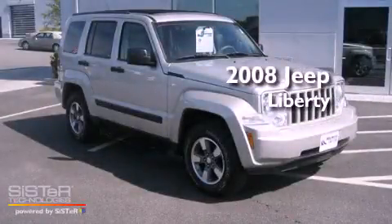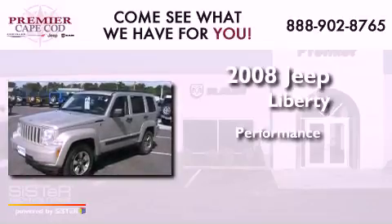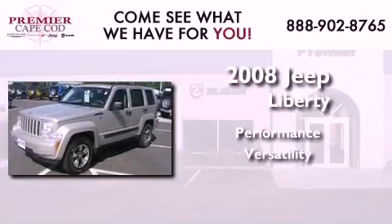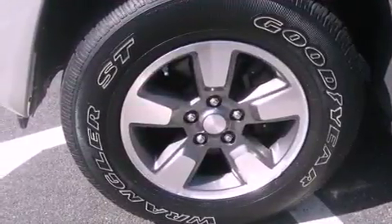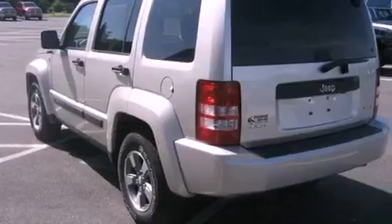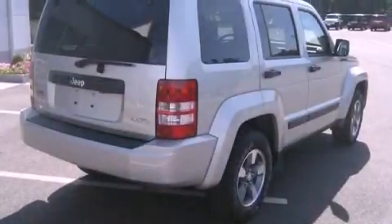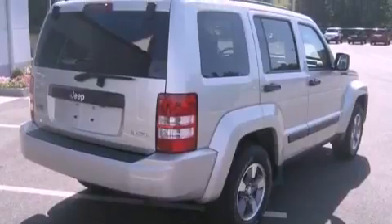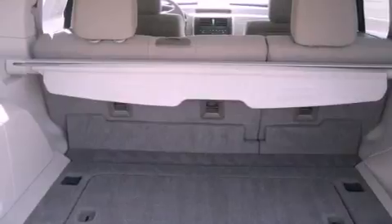This is a 2008 Jeep Liberty. Its top features include air conditioning, a split folding rear seat, speed sensitive power door locks, aluminum wheels, an illuminated passenger side vanity mirror, traction control and stability control systems, and brake assistance technology.